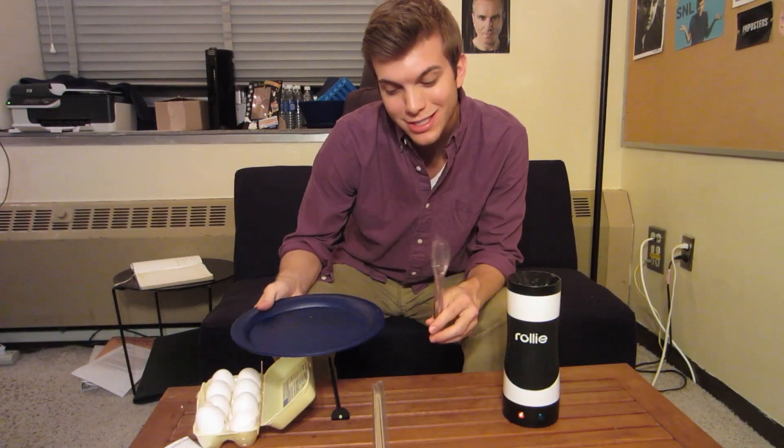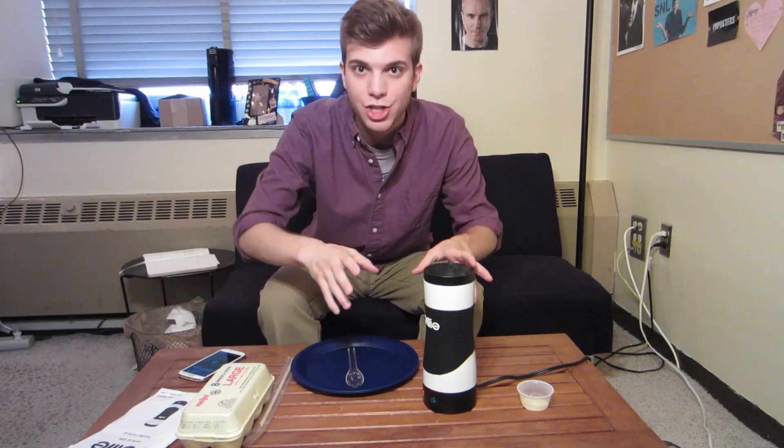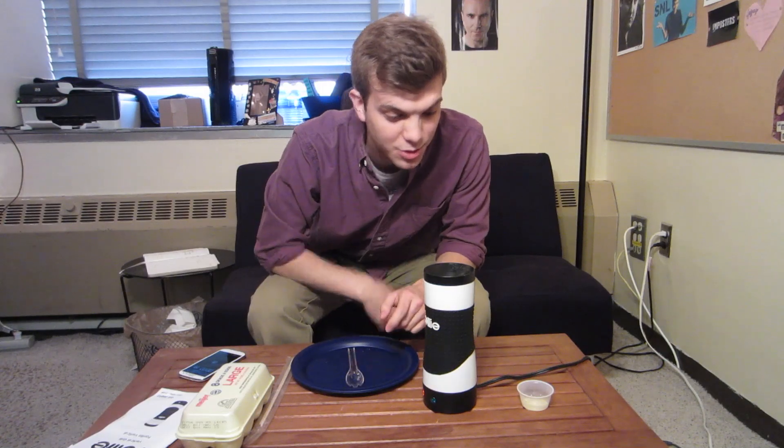I'm actually using some silverware and a plate from DormCo. The coolest thing about this product is that you don't have to sit here and watch it or keep an eye on it. When it's done, it will cook the eggs completely and the eggs will actually rise right out of it. It smells like eggs — it smells really good. The cooker's cooking the eggs right now and you can see it slowly rising up. It's going to be good.